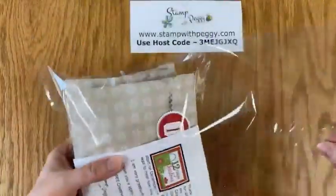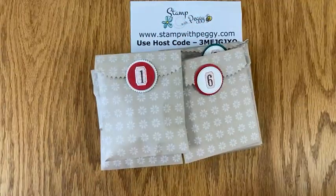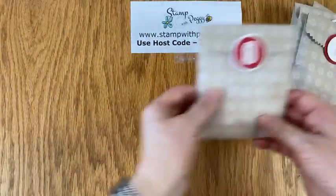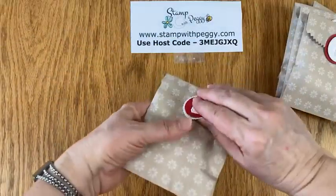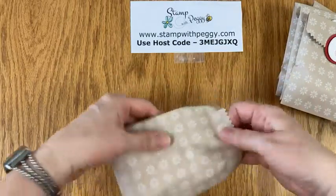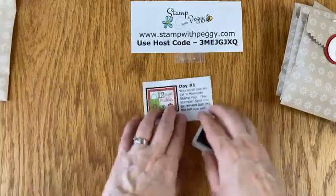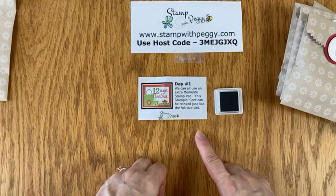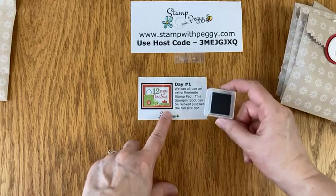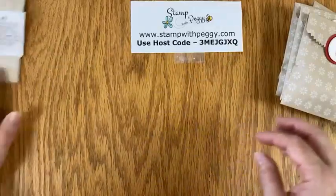They open it up and inside there are 12 packages, all numbered. Day one — they just pop it open and inside is a note along with the gift. It says we can all use extra Memento stamp pad. This stamp pad, the Stampin' Spot, can be re-inked just like a full-size pad. So it's just a little Stampin' Spot that I've inked with Memento ink. So there's day one.